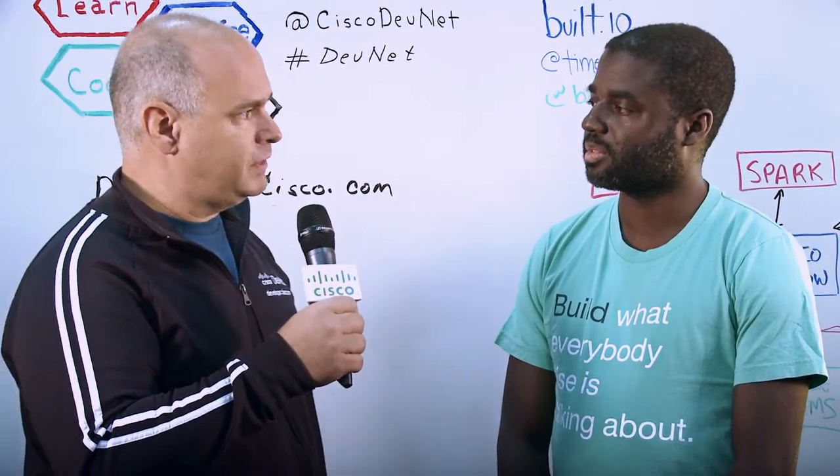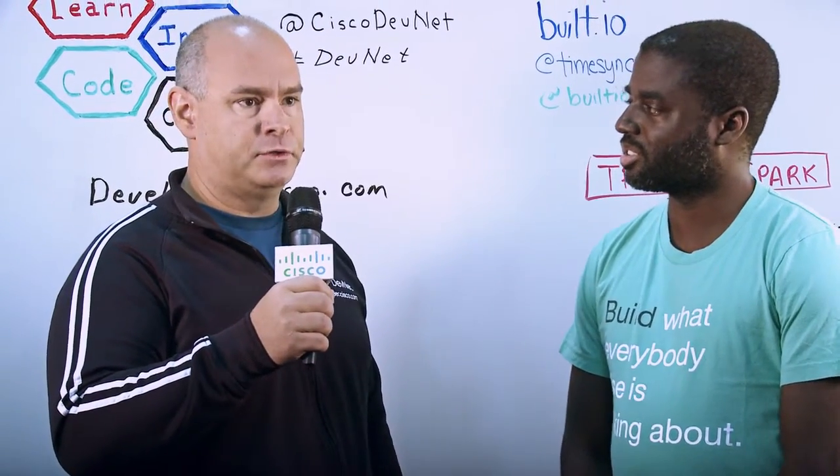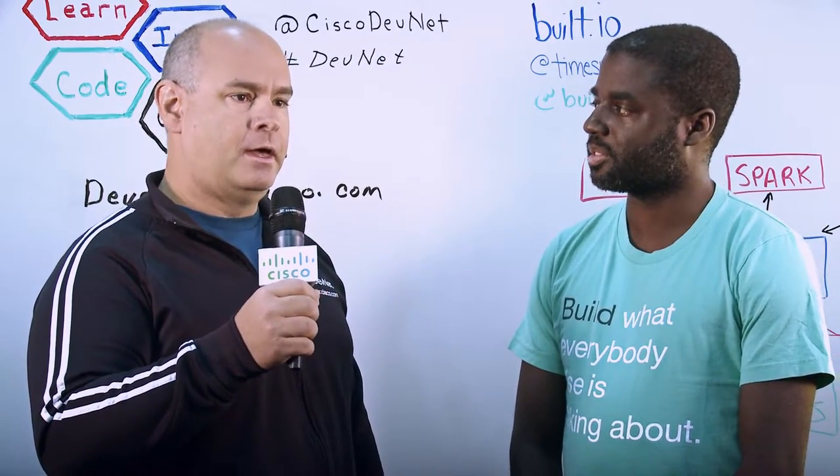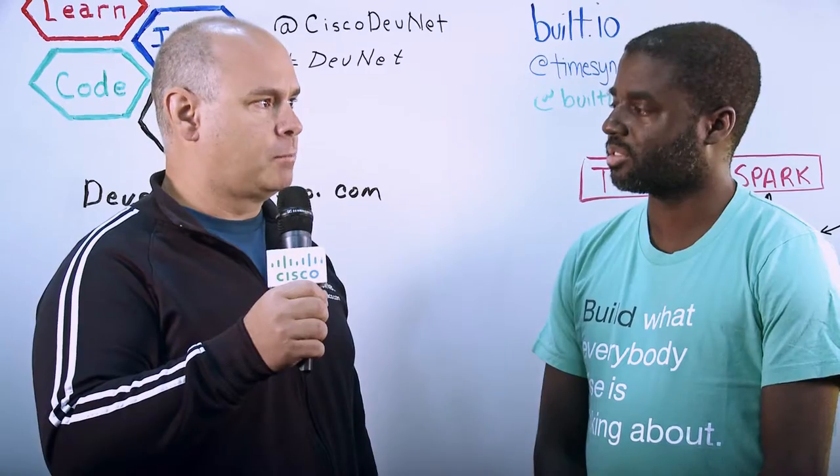Kirk, why don't you introduce yourself briefly, and if you can tell us a little bit about Built.io and how it works with Cisco Spark and Tropo to make businesses more collaborative.